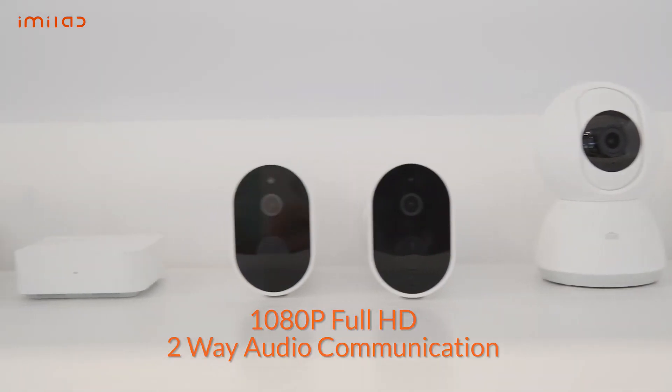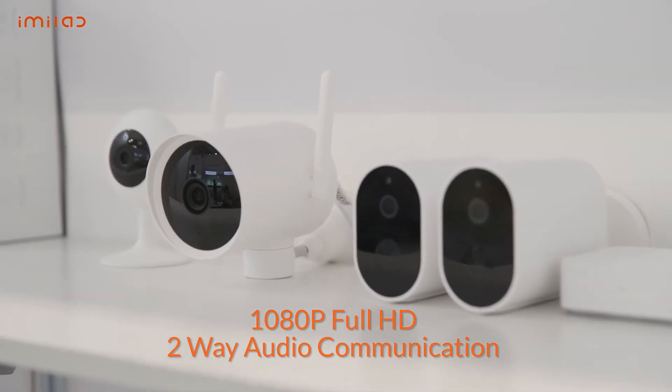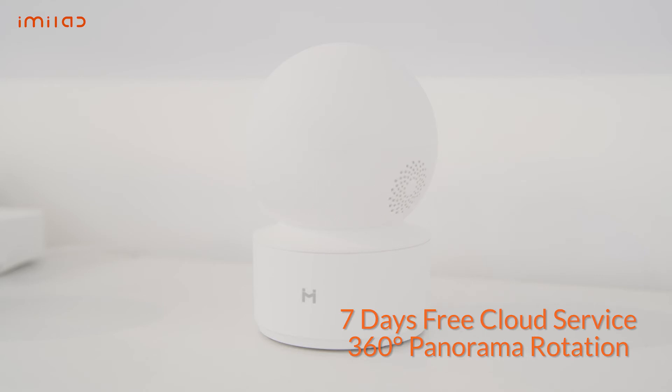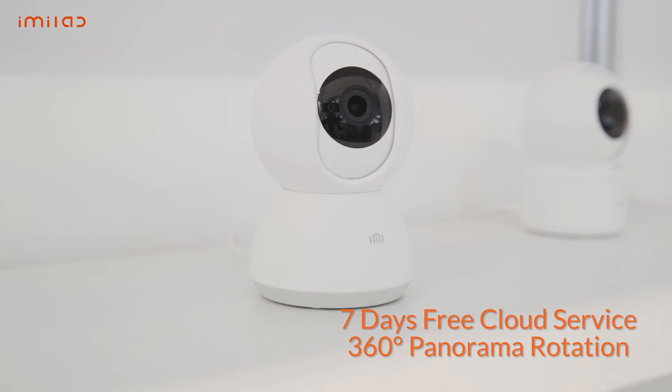All our cameras have 1080p full HD resolution and come with two-way audio communication. Some of the other core features across our line include a 7-day free cloud storage service and 360-degree panorama rotation so you can see everything around your home.